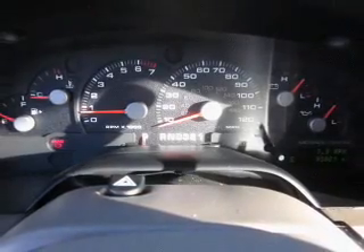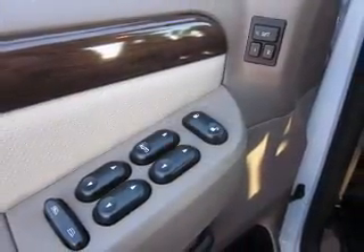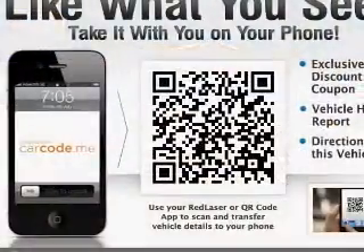Air conditioning, power door locks, power windows, power steering, cruise control, power mirrors, an alarm system, an AM/FM stereo with a CD player, and an adjustable tilt steering wheel. Call today to schedule a test drive.